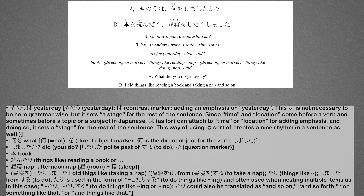To do things like read books. Now let's break this sentence down. 昨日は — 'as for yesterday'; 何を — 'what'; しましたか — 'did?'; 本を — 'book' (direct object marker); 読んだり — 'things like reading'; 昼寝をしたりしました — 'nap, direct object marker, things like doing, did.'